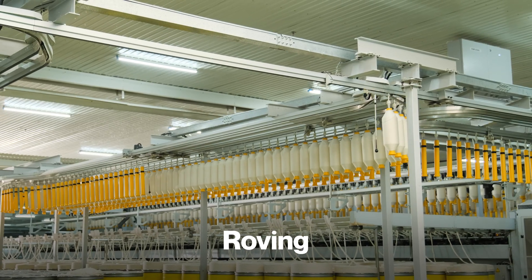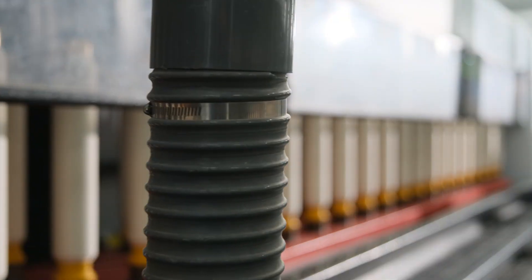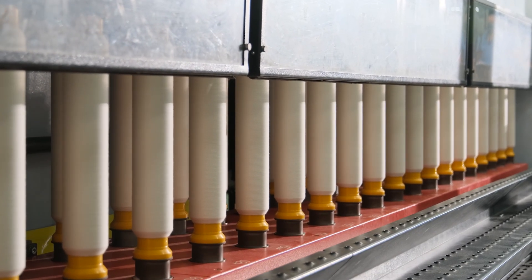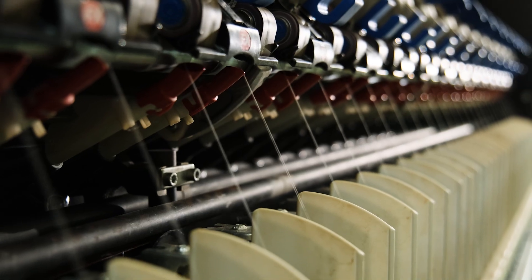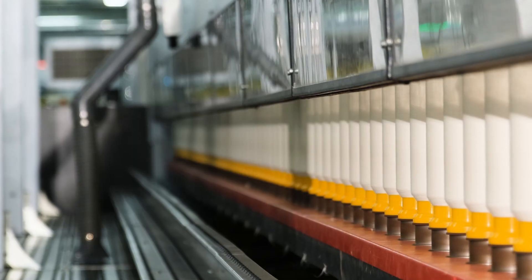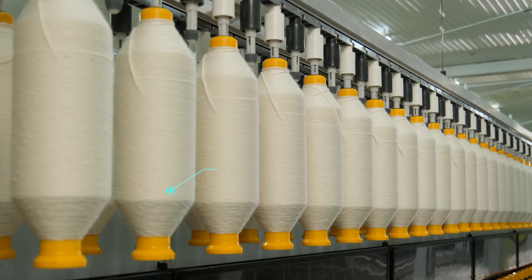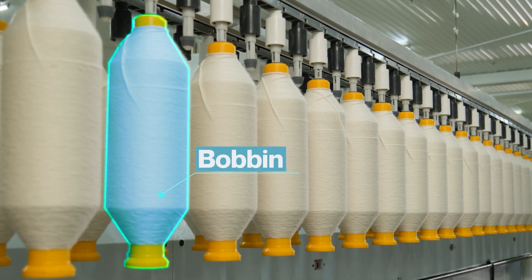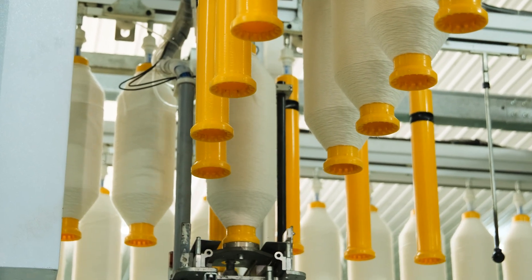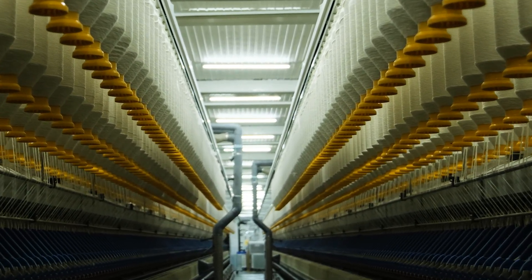This is roving — the transition stage between thick slivers and the finer strands of yarn. Its job is to reduce the slivers into smaller, more manageable strands called roving. The rollers continue to draw the fibers out, making them thinner, while adding a very light twist. This twist doesn't harden the fibers, but is just enough to hold the structure together. The rovings are then wound evenly onto cylindrical bobbins. After roving, these draft yarns are now fine enough, with just the right amount of twist and stability, to be fed into spinning machines.